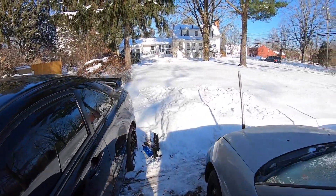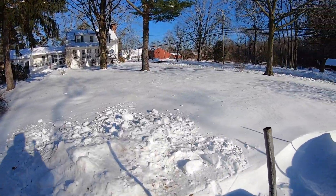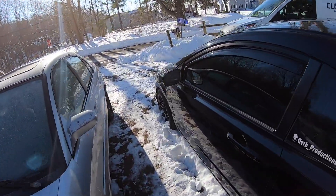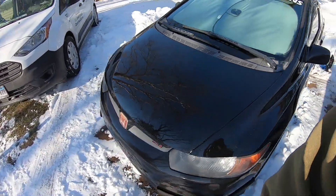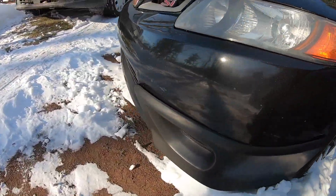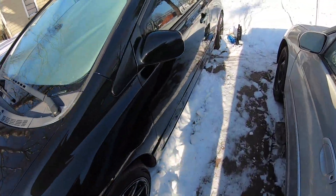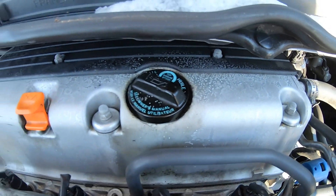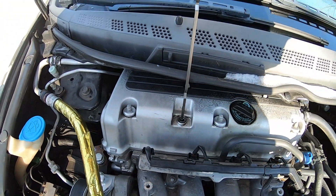You guys can see we got nailed by snow — probably a solid eight inches to a foot. I want to give a huge thanks to all the interaction in the last video, and I'm going to be using your advice to check two things today. We're heading over to my grandfather's shop within the next hour. Let's see if this thing starts — frosty valve cover, it's probably like 20 degrees out right now.